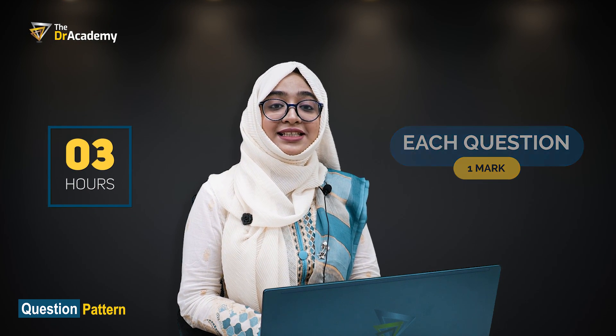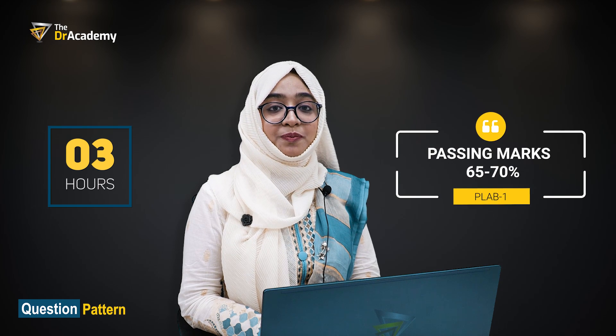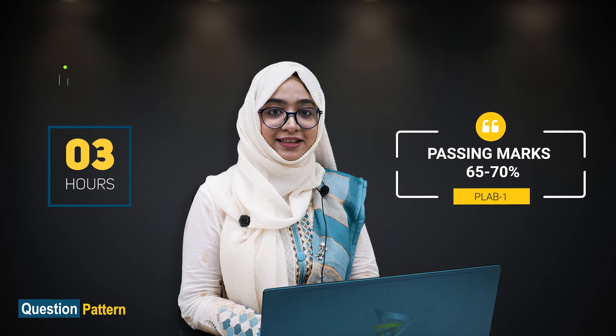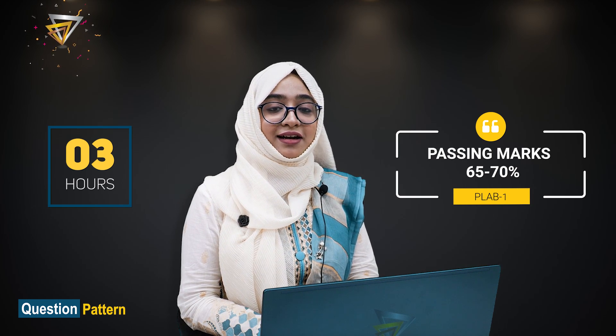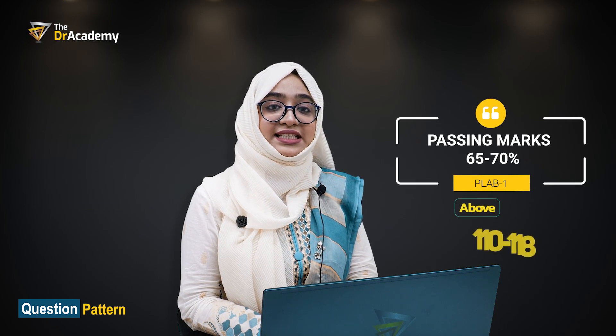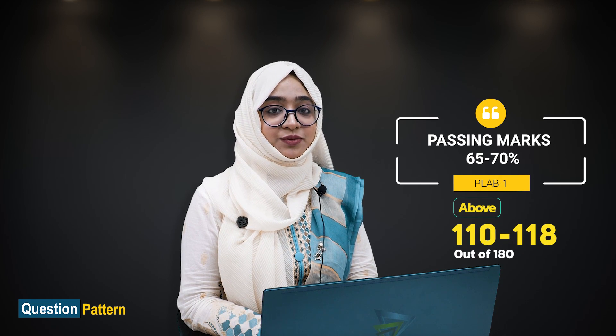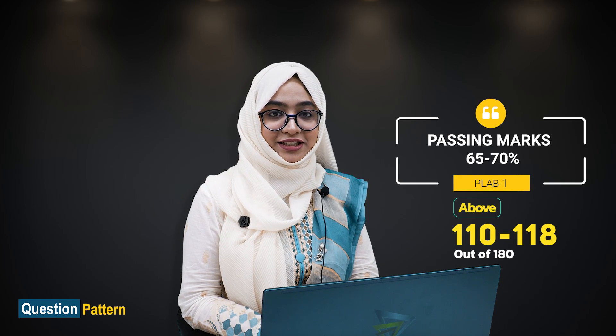You need to get 65 to 70% to pass the exam. Every session of the year, there is a cut mark to pass the examination, and this cut mark is between 110 to 118. So if you can get above these marks, then you will certainly pass this examination.